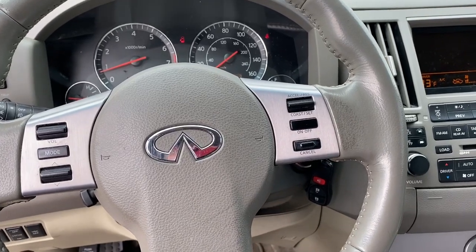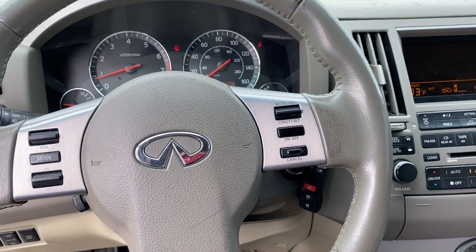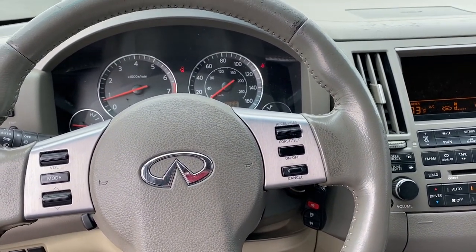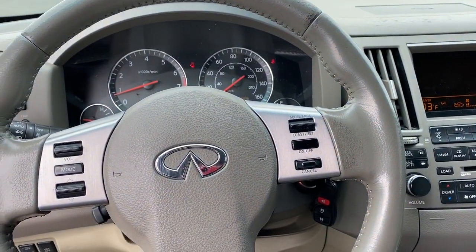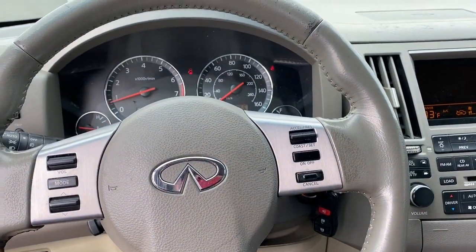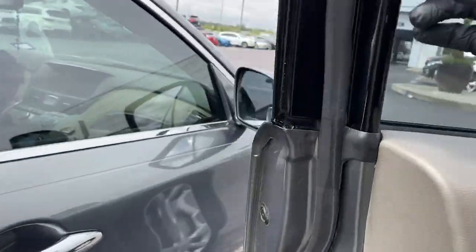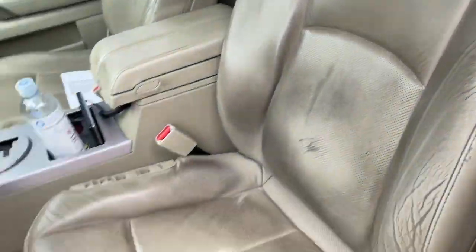It just goes to show you how important it is to do the recommended maintenance on a vehicle, because it can make them last a lot longer. That's one of the reasons why this one has lasted so long. And this thing is just purring like a kitten. Obviously you can see the wear and tear from the miles.